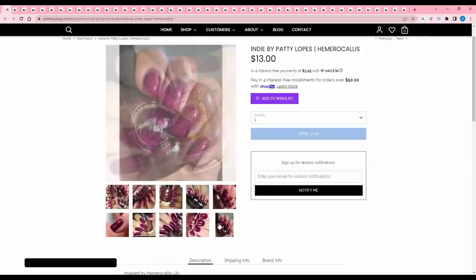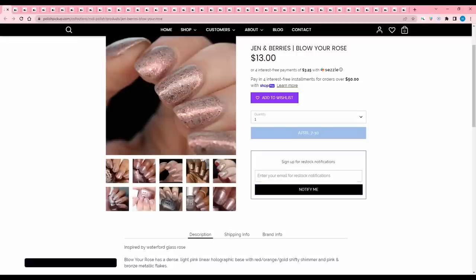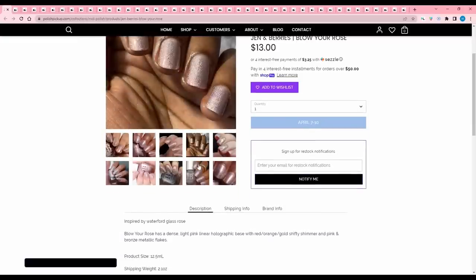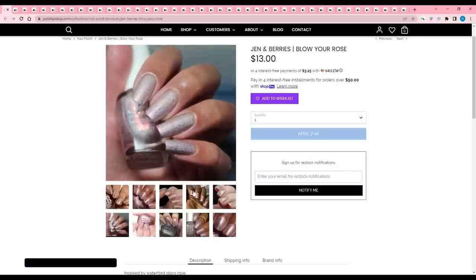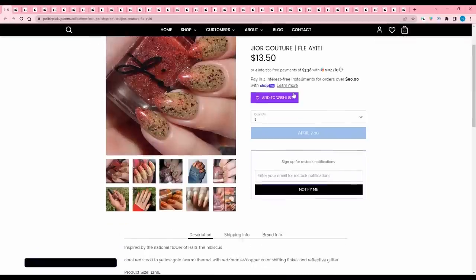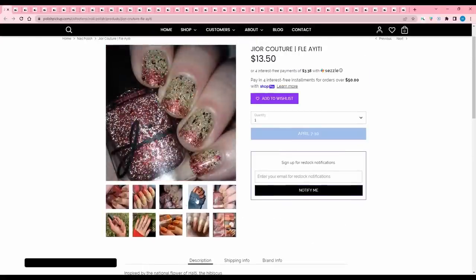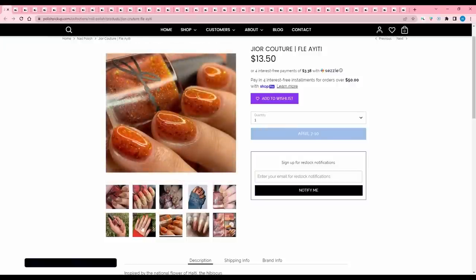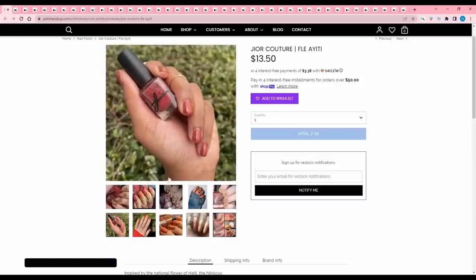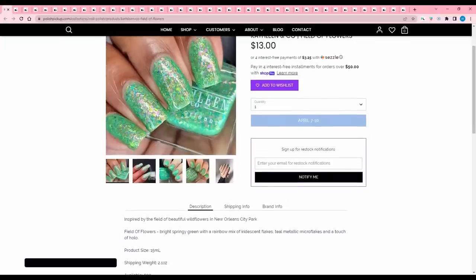Jen and Berries 'Blow Your Rose' is inspired by the Waterford glass rose — a dense light pink linear holographic base with red-orange-gold shifting shimmer and pink-bronze metallic flakes. 200 available. Too pale and washed out for me, though it does remind me of rose gold. George Couture 'Flay Ayiti' is inspired by Haiti's national flower, the hibiscus — a coral-red-when-cool-to-yellow-gold-when-warm thermal with red-bronze-copper color shifting flakes and reflective glitter. Because it's a thermal, I'll pass. I like it in the orange state but not the yellowy pale color.